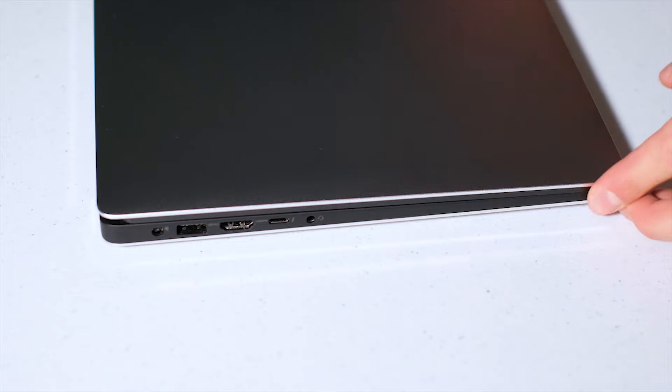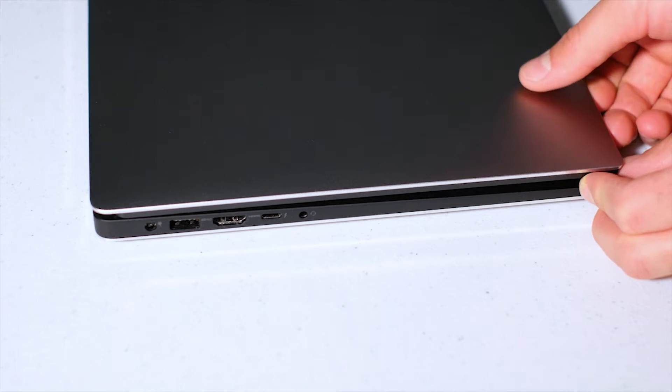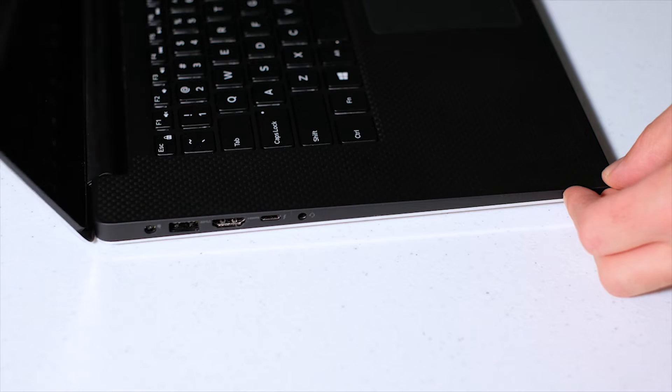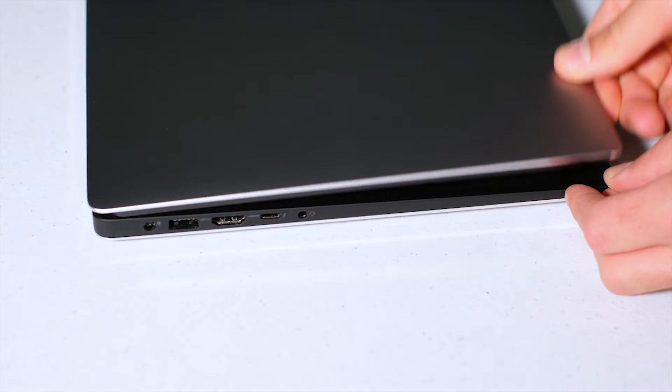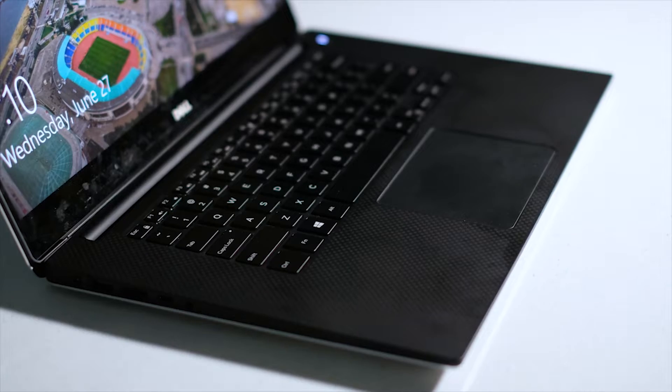The Dell XPS 15 has incredible build quality. I'm going to show you some video of the 9560. It is built extremely well — all aluminum chassis, carbon fiber keyboard deck, good key responsiveness when you click the keys. They're quiet, they're soft, they're very easy to type on. That is a very great feature about the Dell XPS 15.